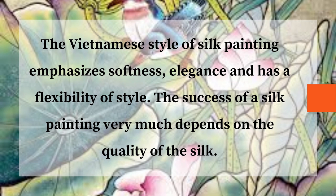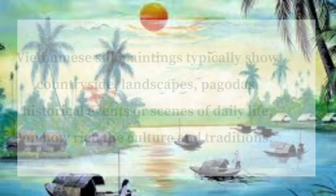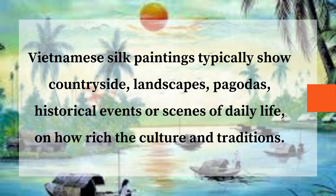The success of a silk painting very much depends on the quality of the silk. Vietnamese silk paintings typically show countryside, landscapes, pagodas, historical events or scenes of daily life, showing how rich the culture and traditions are.